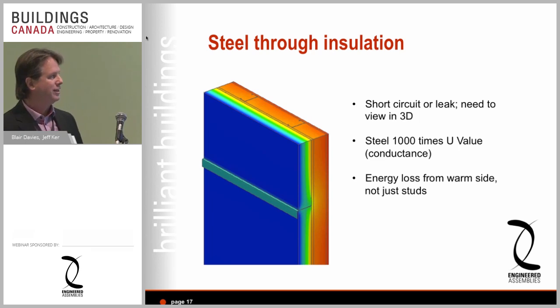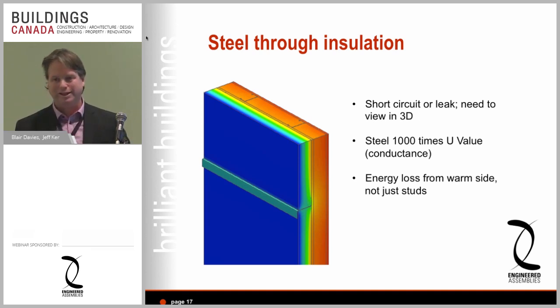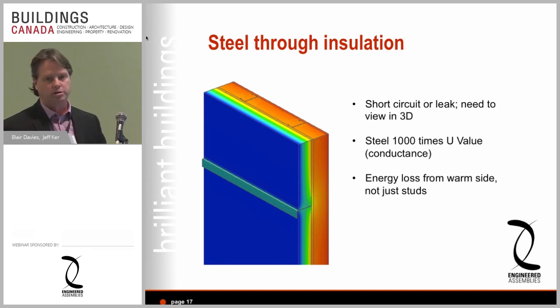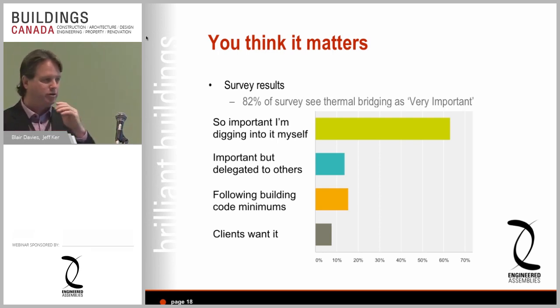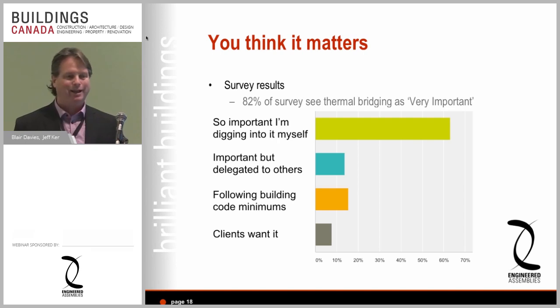Steel studs aren't the problem because they're on the warm side. The metal going through the insulation is a thousand times higher in conductance than the insulation, and that energy loss runs from the warm side to the cold side. It's not about the connection of the metal to the stud — it's the fact that the girt is warm on one side and cold on the other, letting heat out of the building.